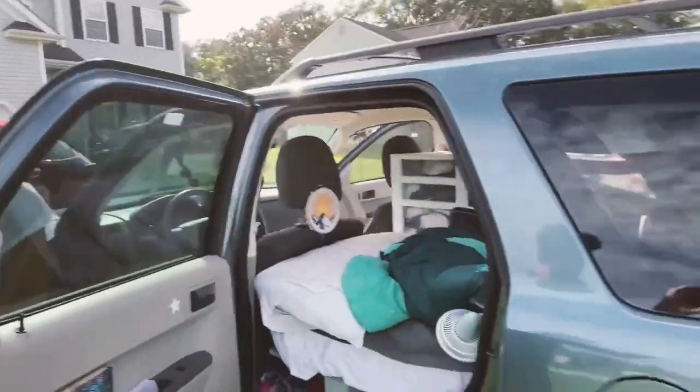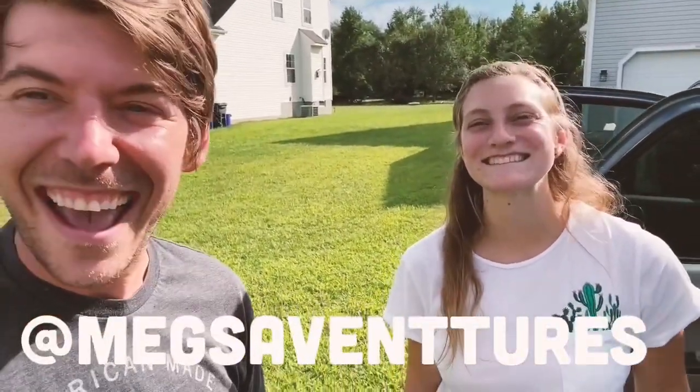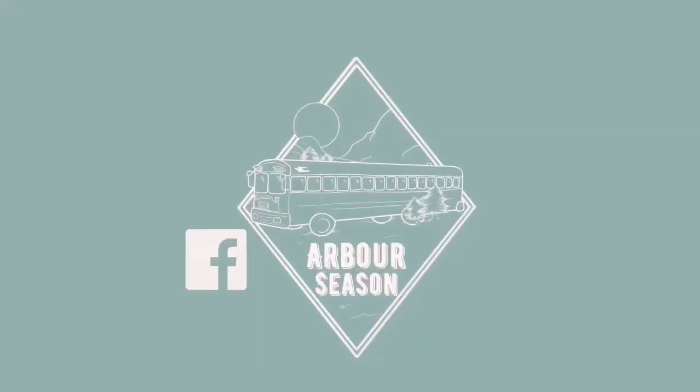Thank you so much Meg for showing us. This has been so much fun. I haven't even done a tour of our own bus yet, so I need to do that like ASAP. So please go find her on all of our social medias — we're going to post a link below so you can find all those. Thank y'all for watching. Bye!